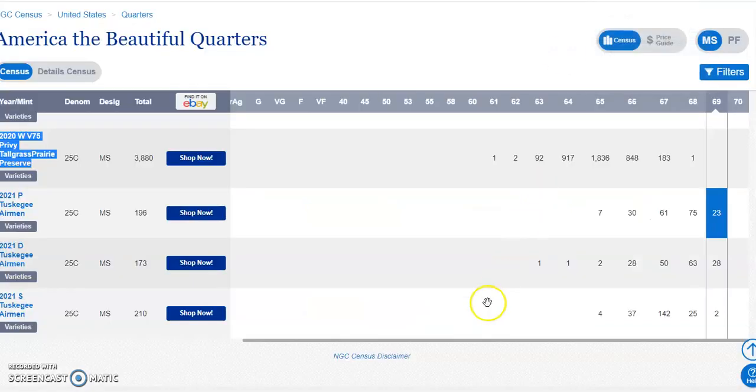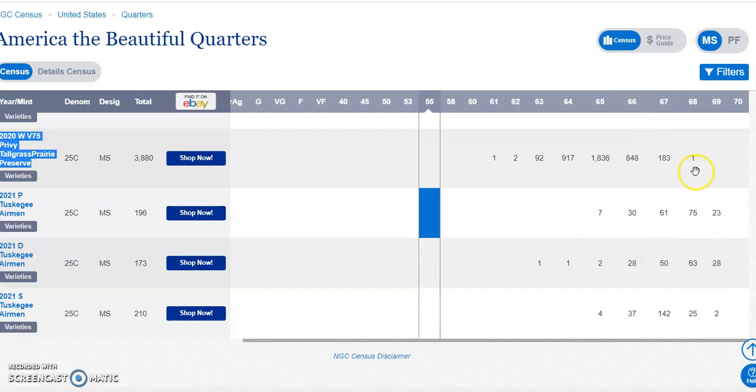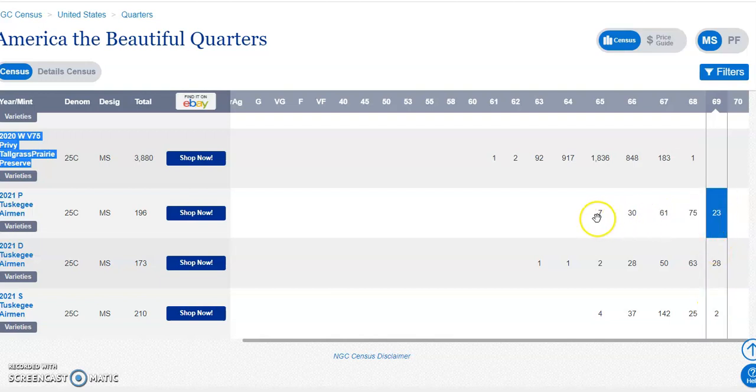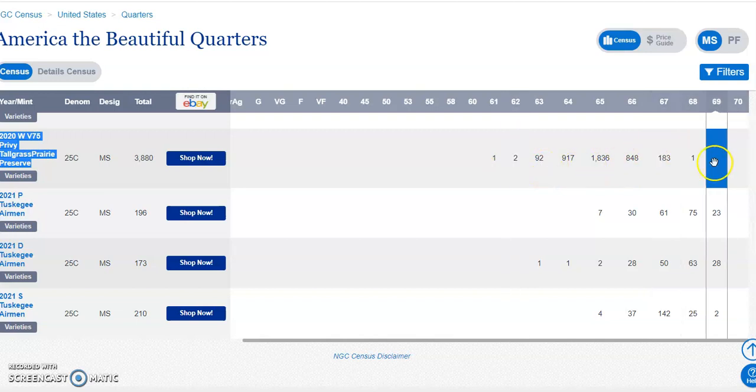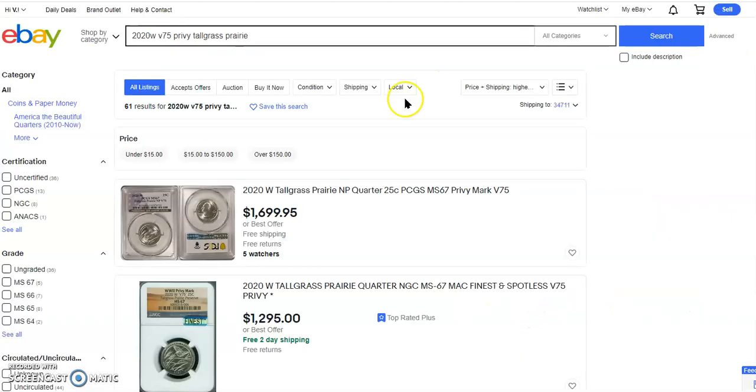I showed you the mintages and the census reports on these graded coins. About 12% of those coins are going to grade Mint State 69, and you can do the math on the rest — it is just a game of percentages. I think the one that's really going to stand out this year is the Washington Crossing the Delaware, because there really aren't any high-grade examples of it yet until this new circulating set comes out. Look at what some of these people want for this.